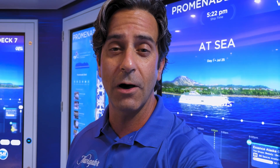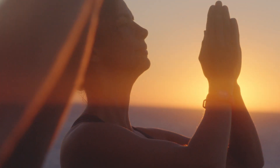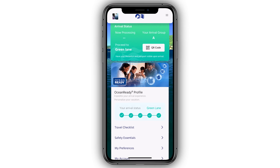I wanted to let you know about an easy way to get ready for your vacation, and it's something you can do from home too. We call it Ocean Ready. Medallion Class just makes your whole vacation smoother and makes everything effortless, starting with your arrival. Guests who are Ocean Ready can check in even easier, even faster.